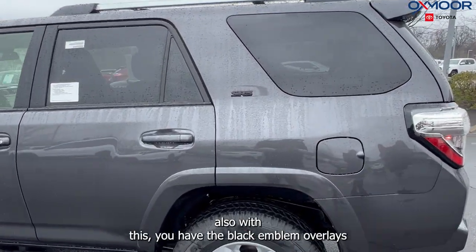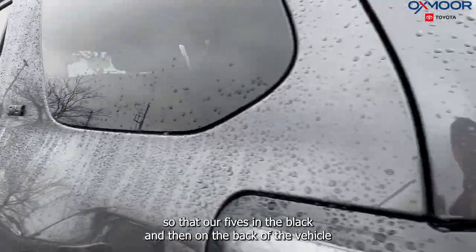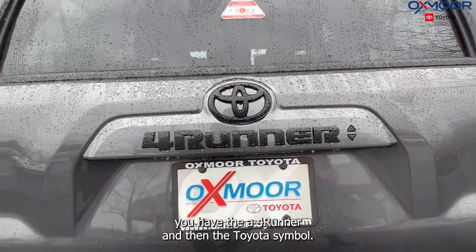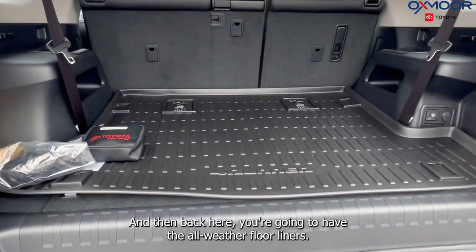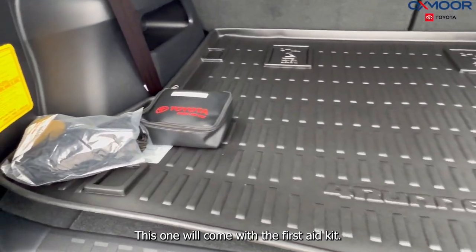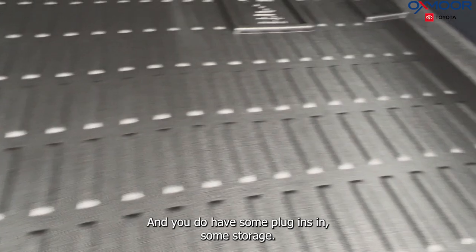Up top, there's going to be the roof rack crossbars. With this, you have the black emblem overlays — the SR5 is in black. On the back of the vehicle, you have the 4Runner and Toyota symbol. Back here, you're going to have the all-weather floor liners and cargo tray. This one will come with the first-aid kit, and you do have some plug-ins and storage.